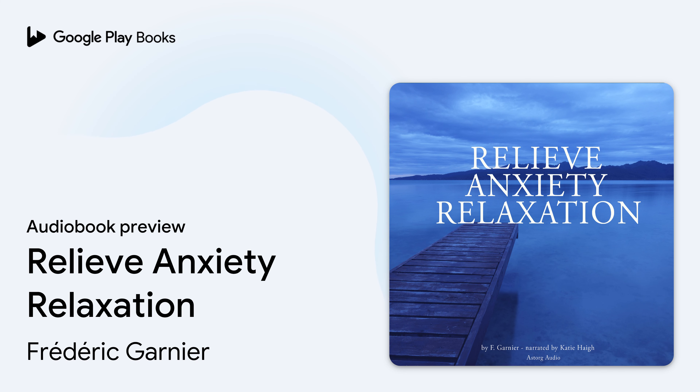Continue with even breathing and calm thoughts. Inhale and think: I am becoming calmer and calmer. Exhale and think: I am feeling more and more relaxed.